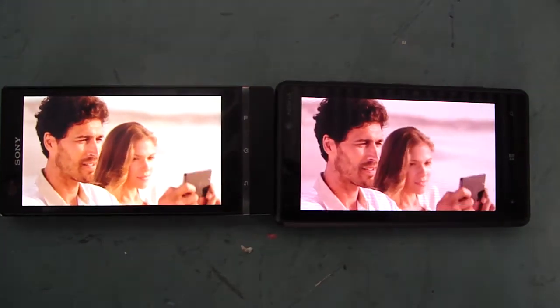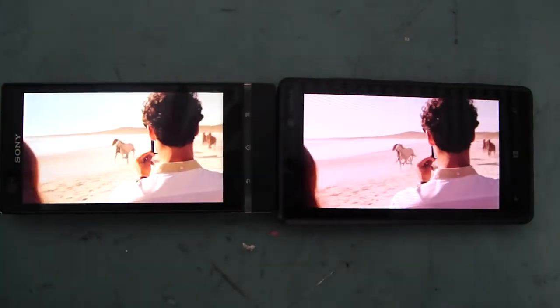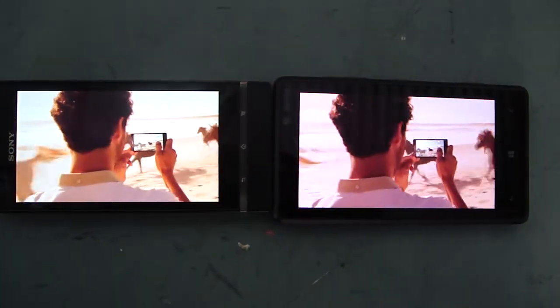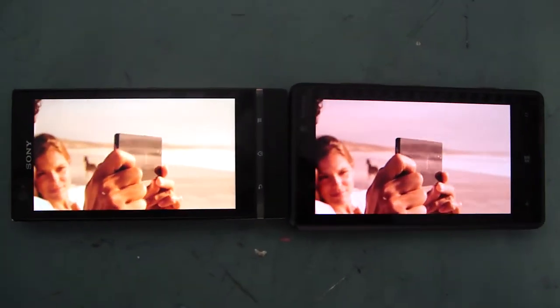We don't see it as we'll ever reach our journey's end. But as far as milestones go, a precision-engineered full HD smartphone with an amazingly sharp display. Xperia Z.